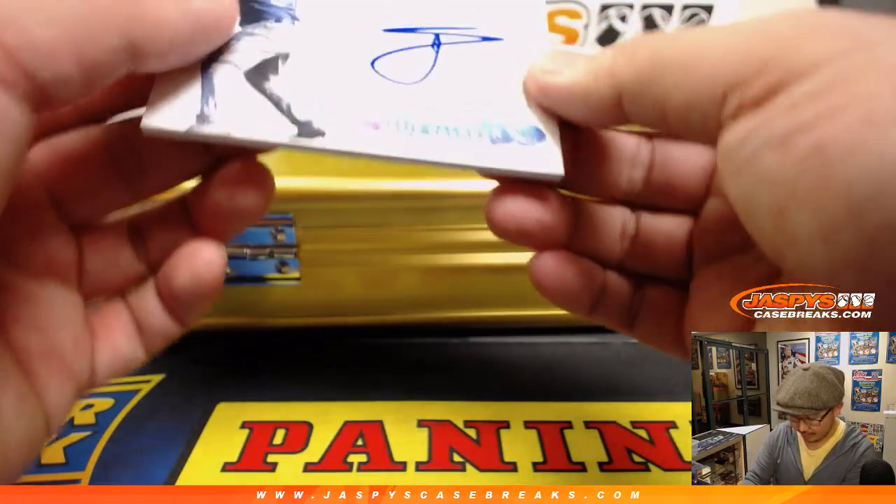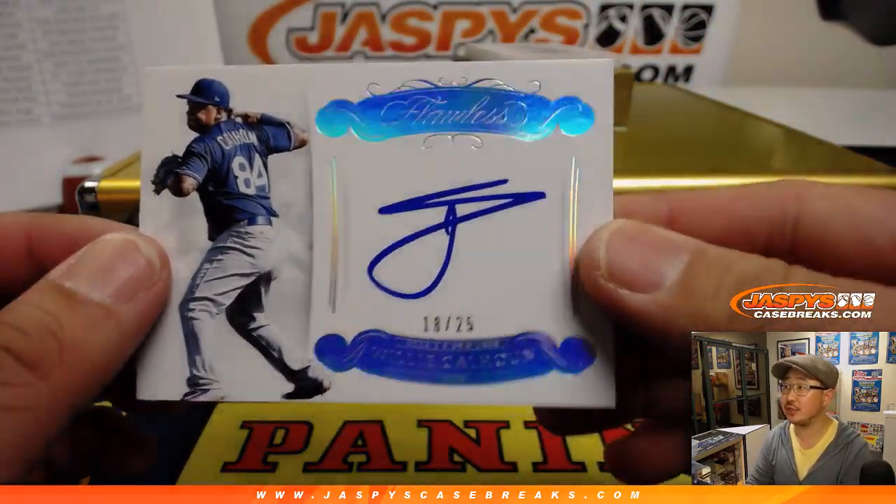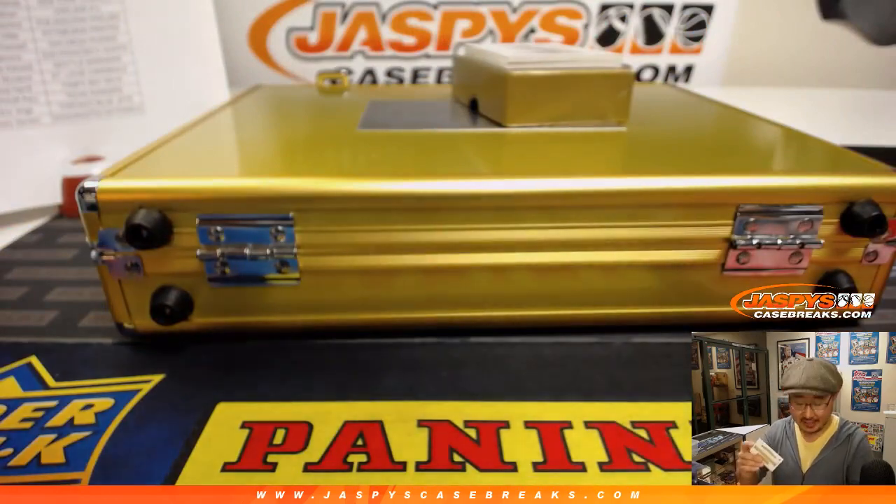10 out of 20, 18 out of 25 for the Rangers — that's Willie Calhoun, rookie signatures. That's an auto going to Arthur in the Texas Rangers.